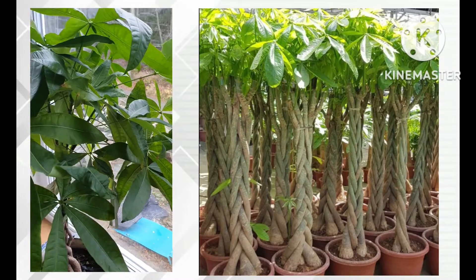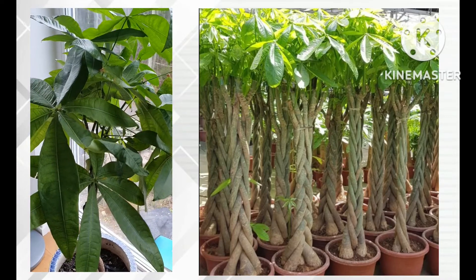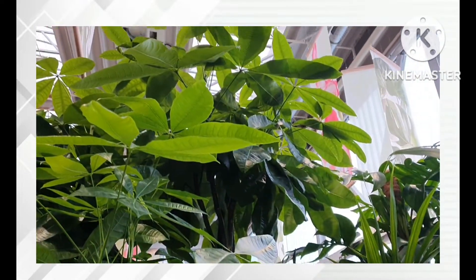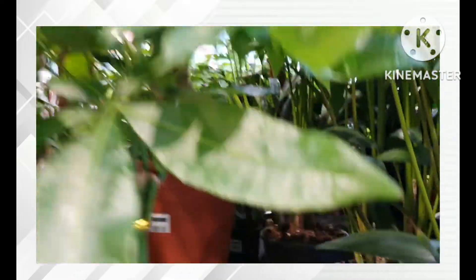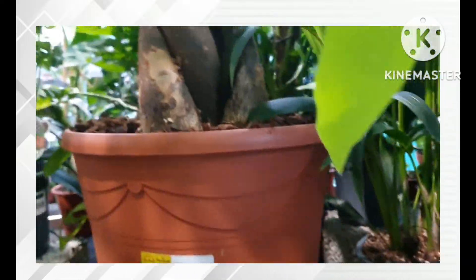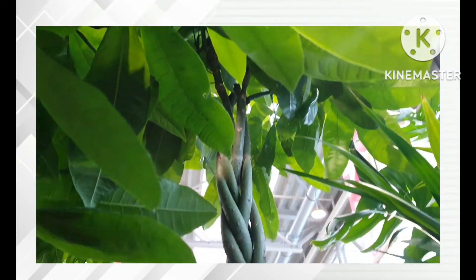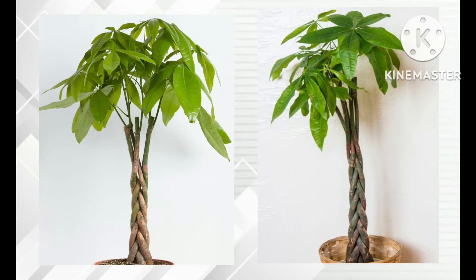The money tree has a lot of common names, including 'good luck tree' — which is why they say it brings luck to your home — as well as Malabar chestnut, Guiana chestnut, French peanut, and many more. In reality, the first modern money tree was cultivated in Taiwan as a bonsai by a truck driver in the 1980s.